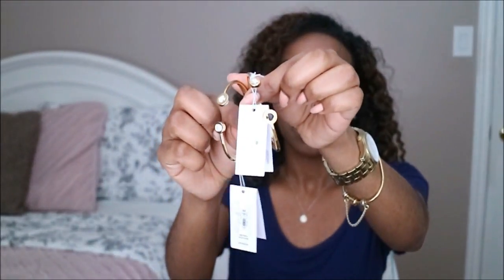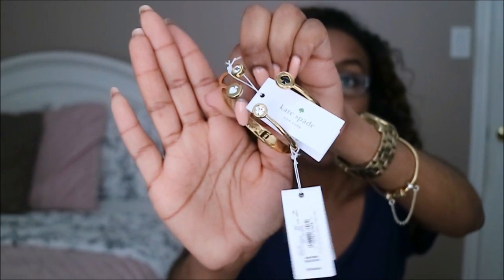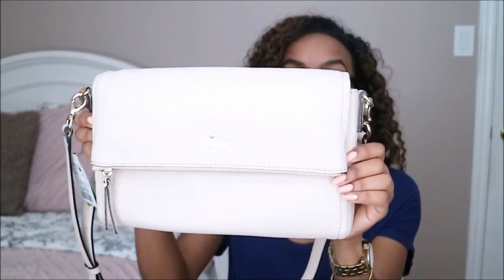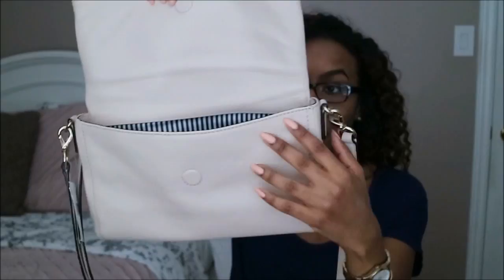I also picked up some bracelets — they're both in the same design but I really liked them, so I decided to get both. They have a little spade on there — one is in black, the other one is in white — and these ones were $23. Then I also got this Kate Spade purse. Both of these purses are actually from Winners, which is another place you can get brand names for less. The inside has the same design as the other purse and it's just a really nice purse for the springtime.